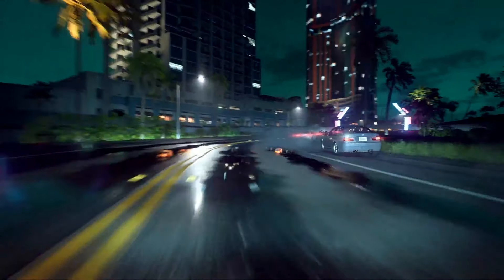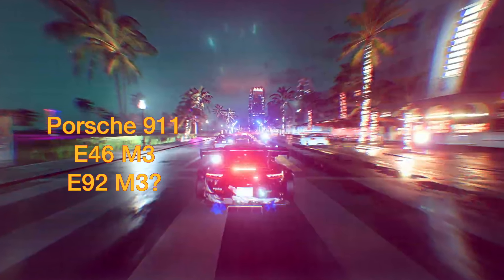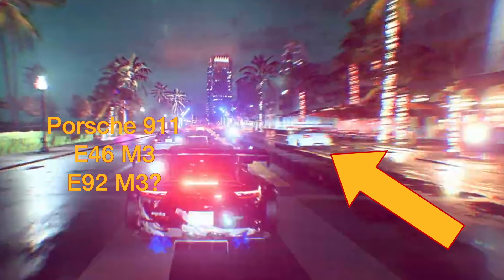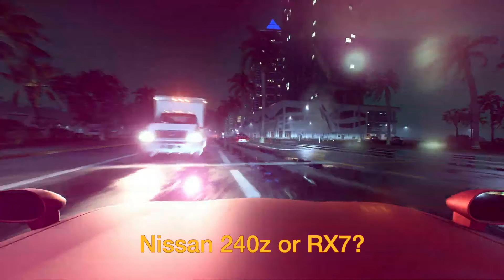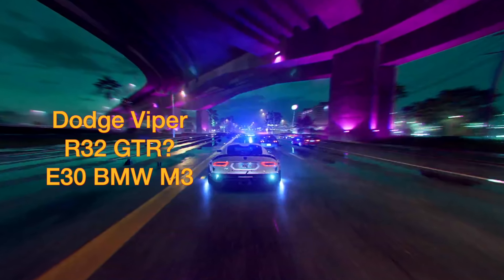Things are going to get fast: we've got what I believe is an M4 with two Ford Mustangs in a street race. Pausing and zooming in, it looks like a BMW E46 M3 as well as maybe an E92 M3 — that's the one with the V8 engine. Next we have a shot from the hood of a car — looks like maybe a 240Z, or maybe that red RX-7 from earlier in the trailer.